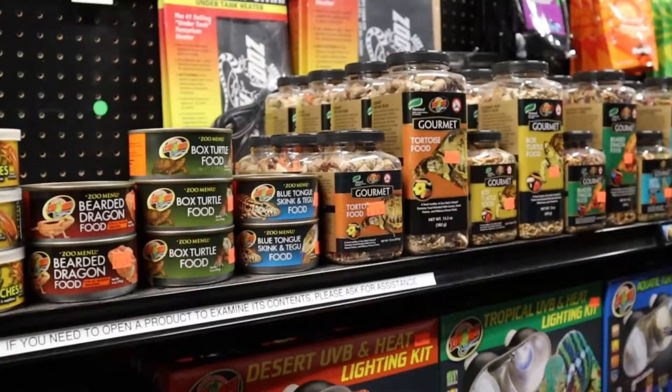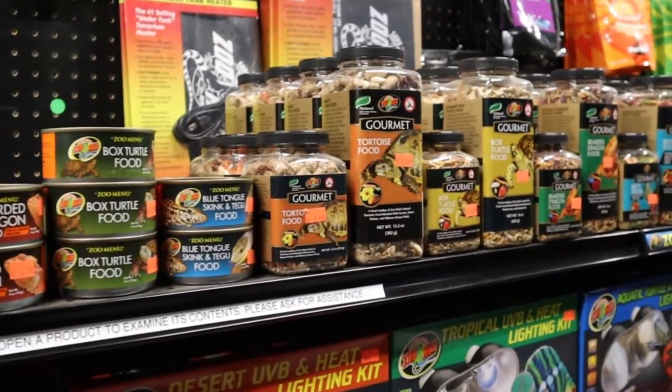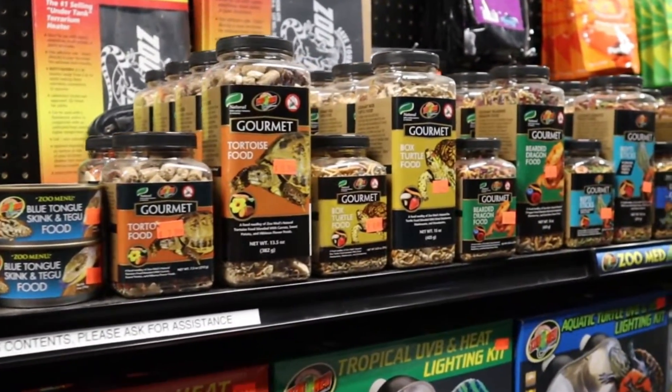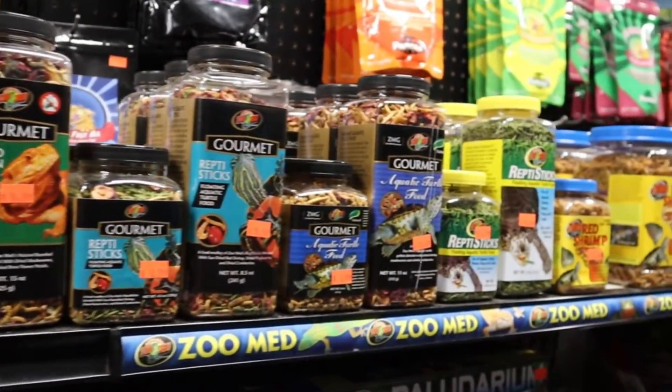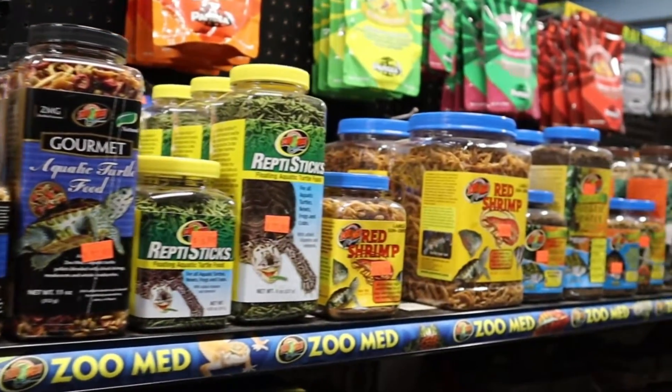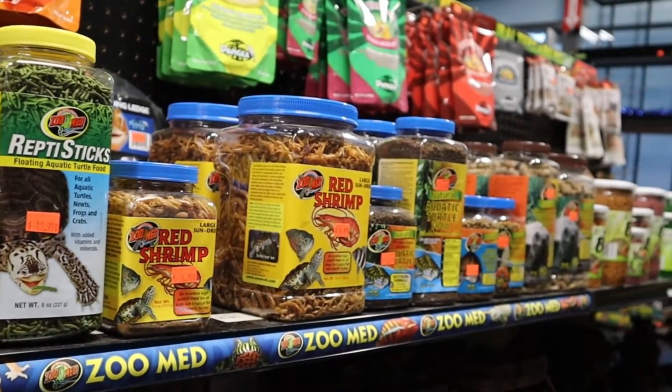We have a full line of food for your reptiles. From dry food, we have anything from mealworms and shrimp — those from Zoo Med. We also carry Pangea for your crested geckos, and we carry the Hikari brand for all types of different animals, whether it's Pac-Mans, leopard geckos, or bearded dragons. We also carry live food, which I'll get back to later.